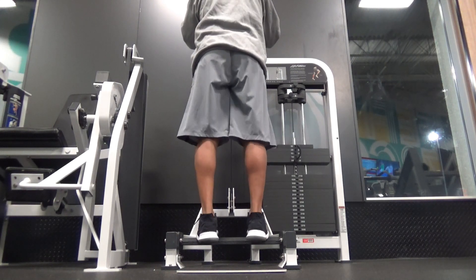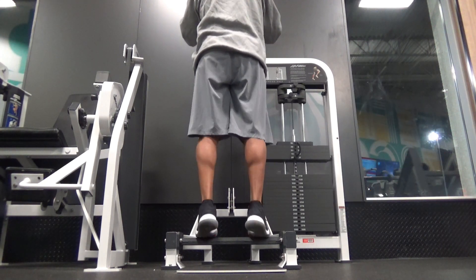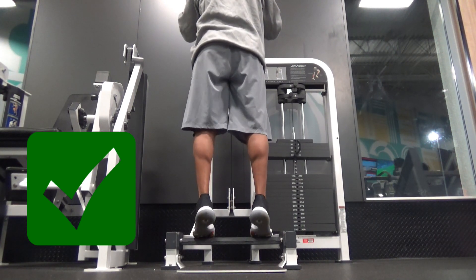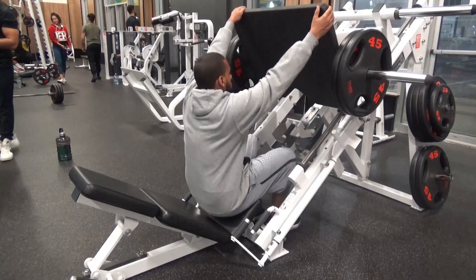The most common mistake I see people make when training their calves is bouncing up and down during calf raises. This can be used at the end for a burnout set, but it's not the way you want to be doing the majority of your calf training. You want to do things slow and controlled — feel a deep stretch at the bottom and a tight squeeze at the top.